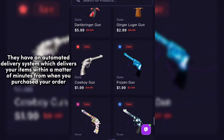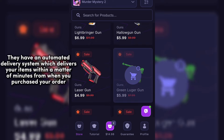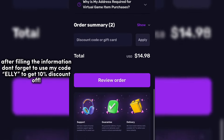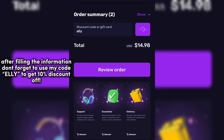They have an automated delivery system which delivers your items within a matter of minutes from when you purchased your order. Now choose the item you would like to buy and then click checkout after you're done choosing. After filling the information, don't forget to use my code Ellie to get 10% discount off.